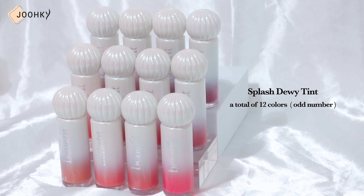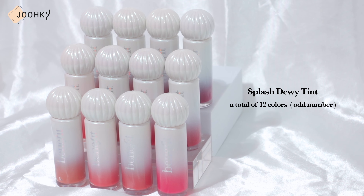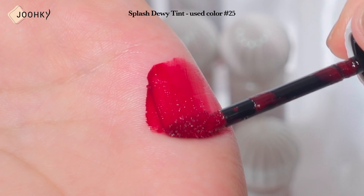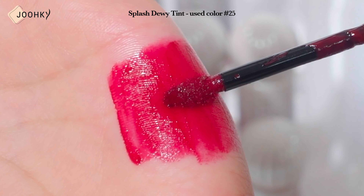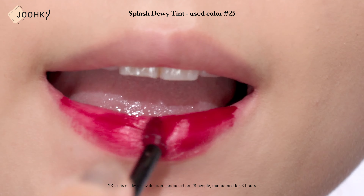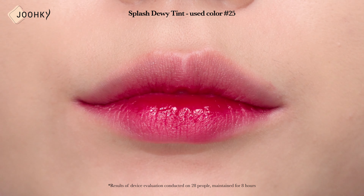Benefit Splash Dewy Tint is a tint with a light water glow texture that creates moist, plump lips. This tint provides instant vitality and moisture to your lips, with a very complex formula containing rich moisture as an ingredient and hyaluronic acid. It's a tint with a water glow texture that adheres smoothly and lasts for a long time without smudging or smearing, and it's easy to reapply as much as you want.